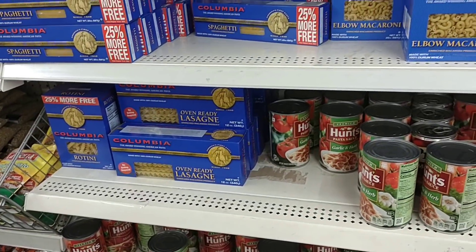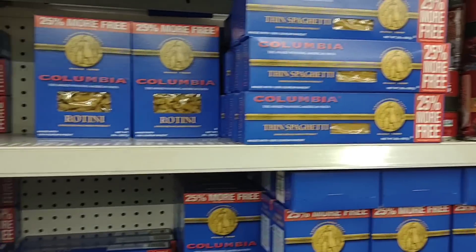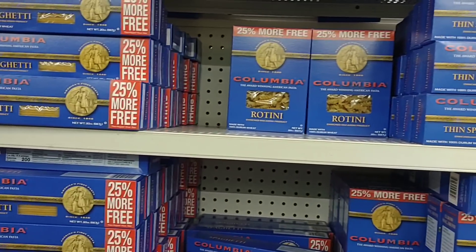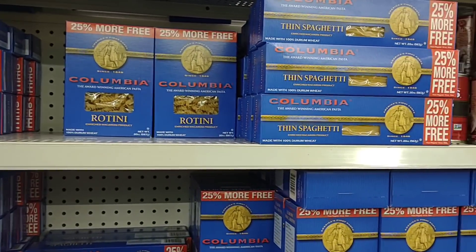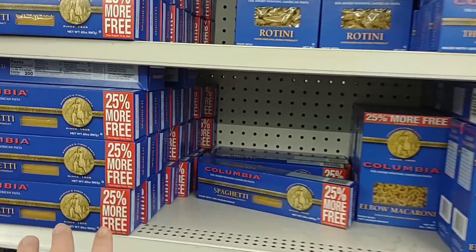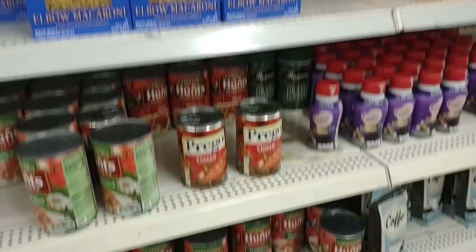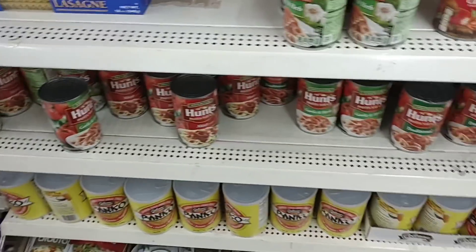I don't believe this is the brand of spaghetti they had here the last time — I remember it being something else, either that or they changed the package. They do have some in; they haven't had a lot of spaghetti and usually don't carry a lot. They do have different sauces down here.